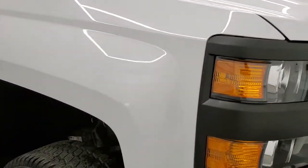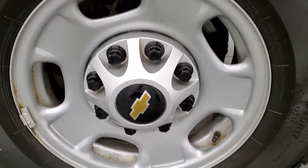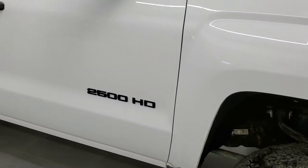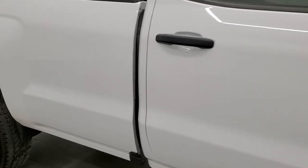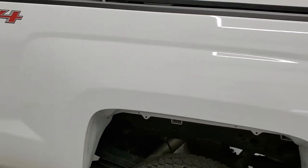No major dents or dings on that front bumper and the hood is in very nice condition as well. Passenger side front fender — I didn't see any dents or dings on there, looks really good. And the passenger side rim, no major scuffs or scrapes. As you go down this side of the truck, take note of how clean the body is, how reflective and mirror-like that paint is.